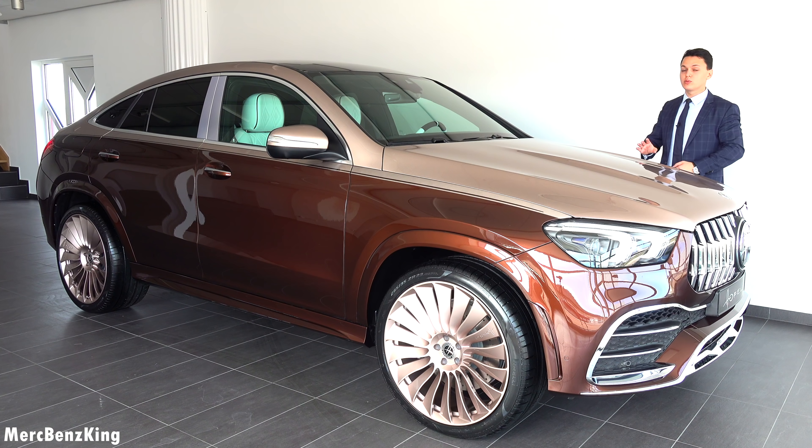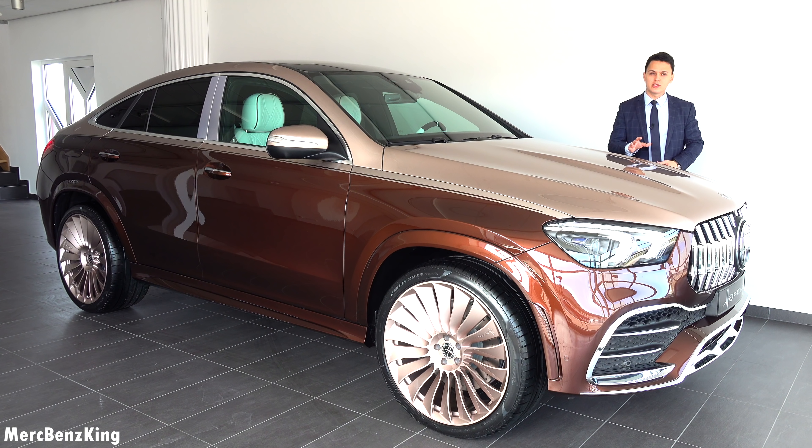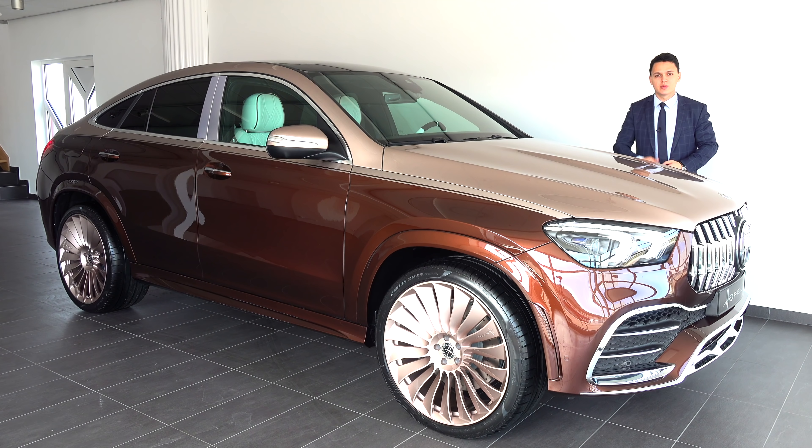Thanks for watching Merch Benz King. I hope you liked this video with this Hoffele designed GLE Coupe, and I hope to see you guys next time. Bye bye.